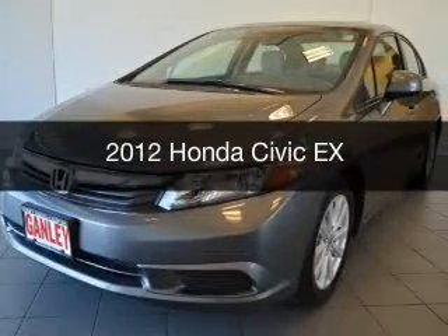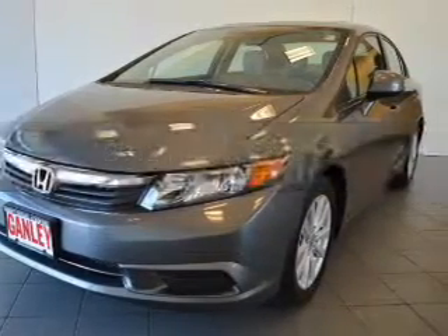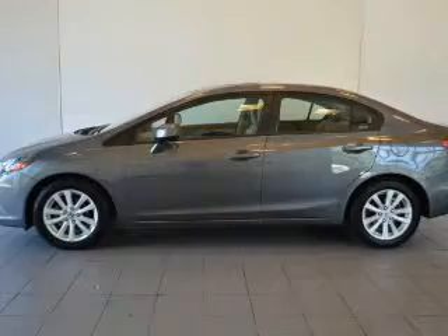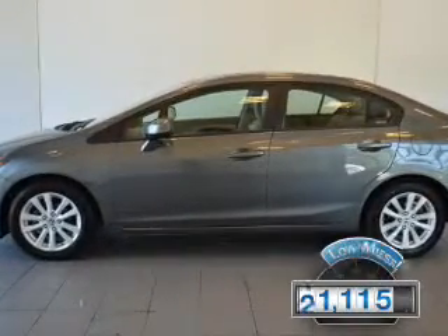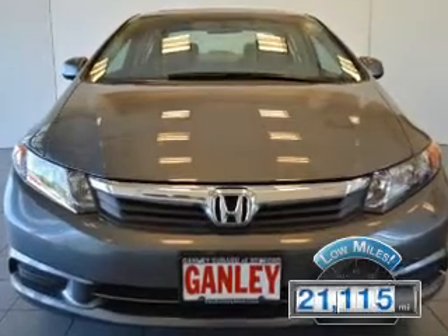This is a used 2012 Honda Civic, powered by a front-wheel drive engine and an automatic transmission. With fewer than 25,000 miles, this vehicle has a long road ahead.